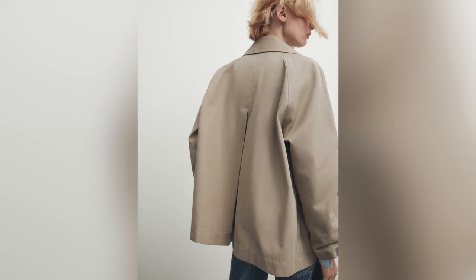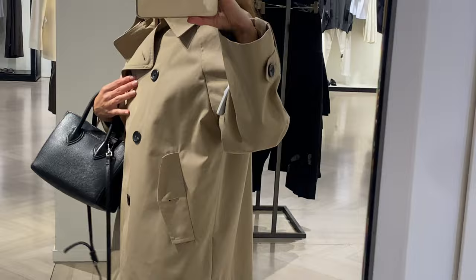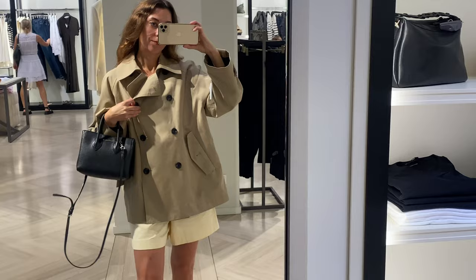There are details on the back which create a more relaxed fit. The fabric is made from 68% cotton and 32% polyamide, and it is also lined. It costs about $230 US dollars and I'm wearing size S.